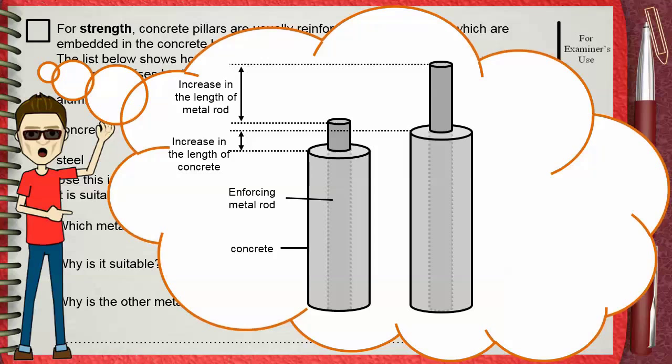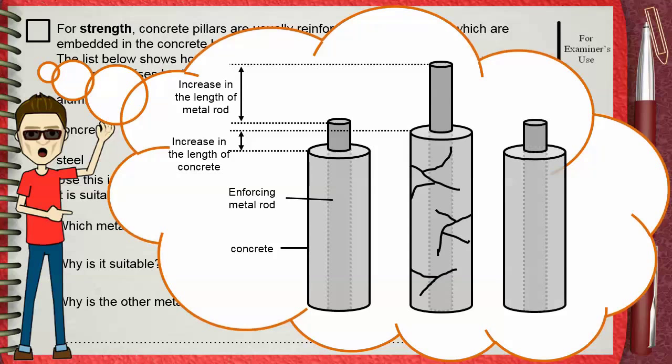It's clear that in this case, the metal rod expands more than the concrete. That's why this may cause the concrete to crack. To avoid this, we must choose a metal that has the same expansion and the same contraction as concrete, so they expand and contract together without any problems.